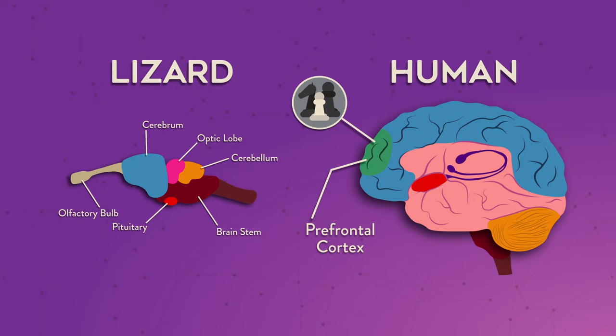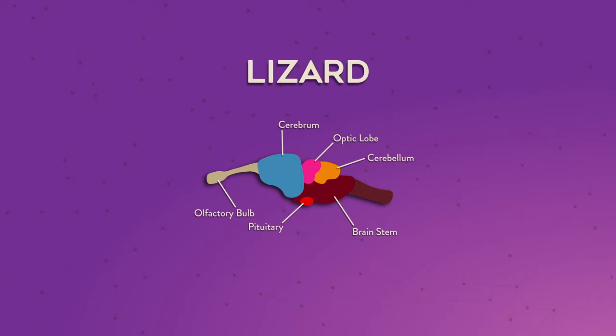Well, not really. It's nicknamed the lizard brain because it's the only part of the brain that lizards have. Lizards don't have a developed prefrontal cortex that allows us to think critically and make smart decisions. The lizard brain is focused on bodily functions like breathing, eating, and responding to danger. It's a survival machine. That's why lizards are always on high alert, looking for predators or running for cover. Their amygdala is in full control.